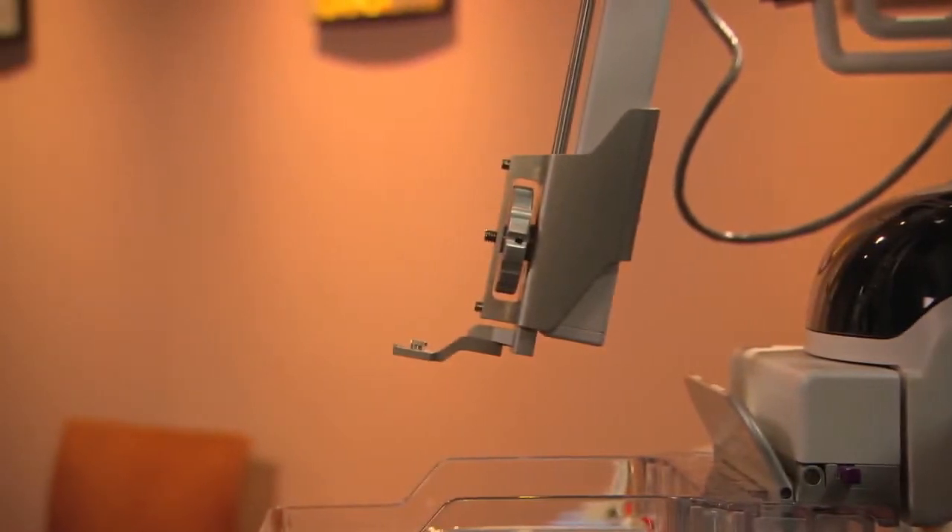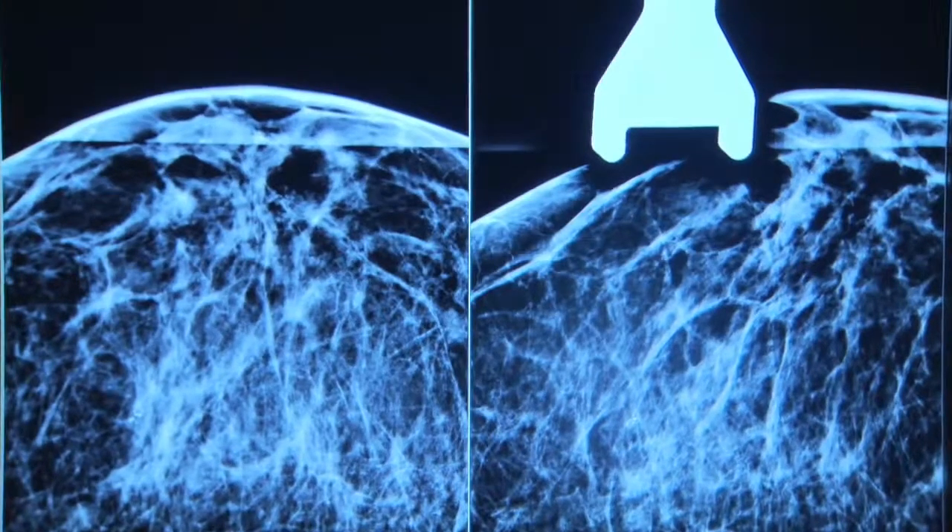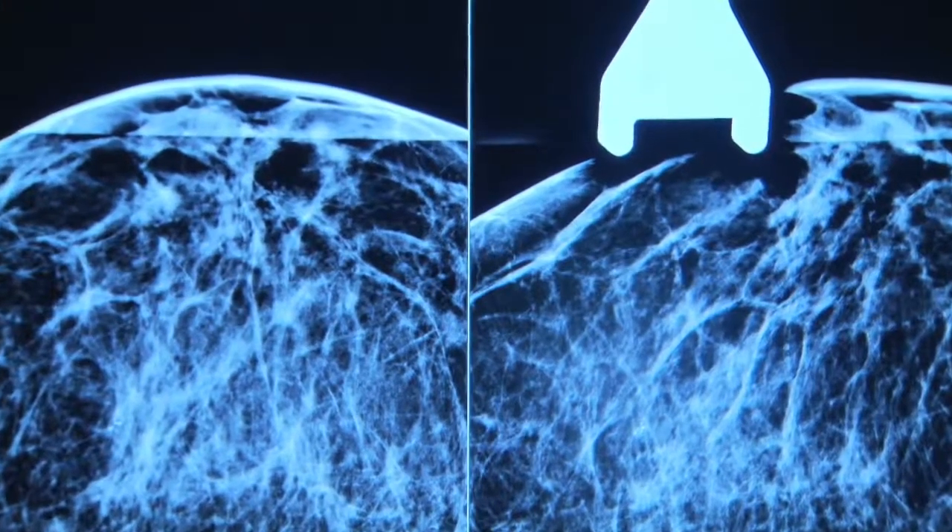Affirm approaches the breast at a unique 10-degree angle, keeping biopsy hardware out of your images for an unobstructed view of your target.